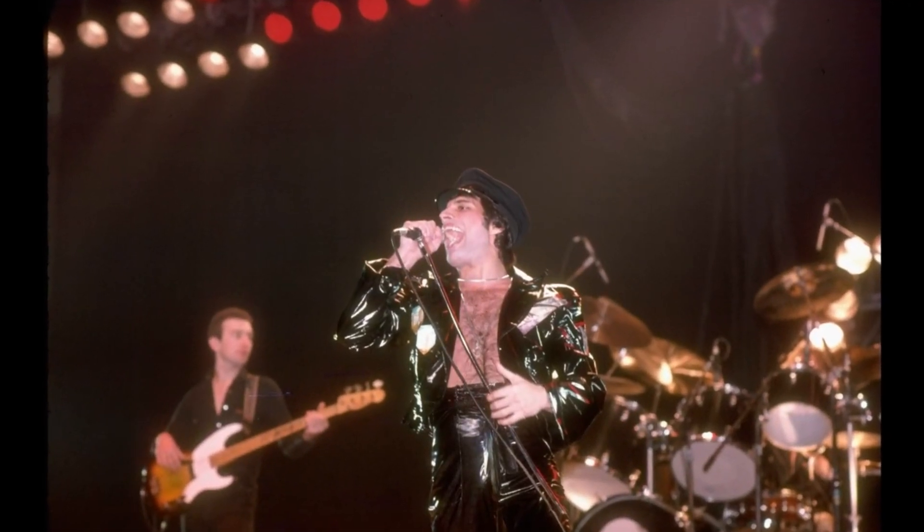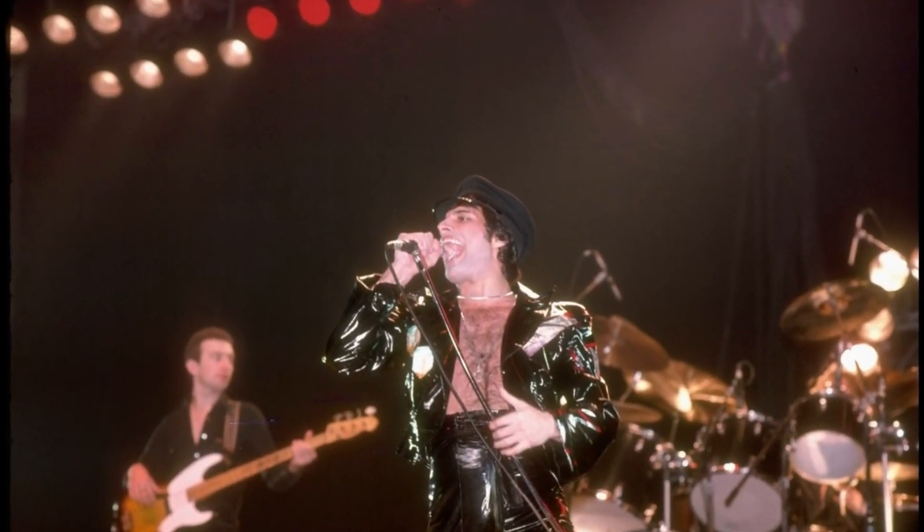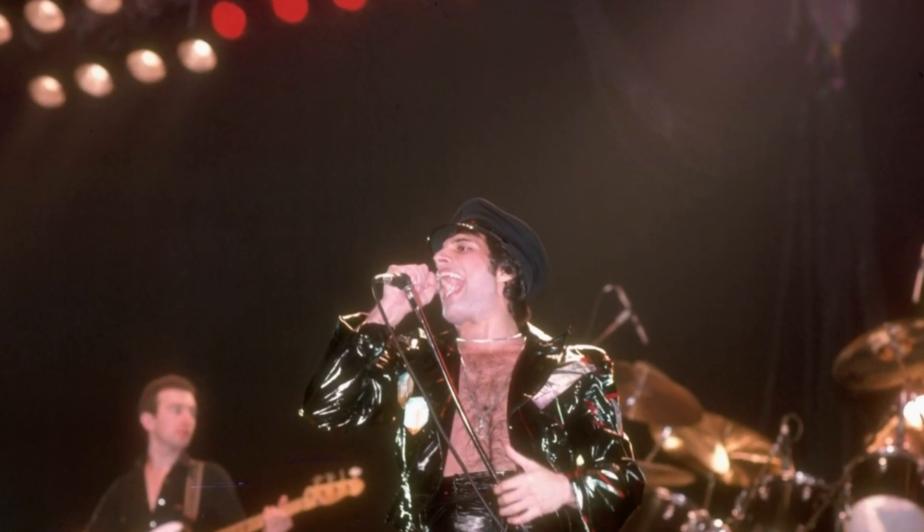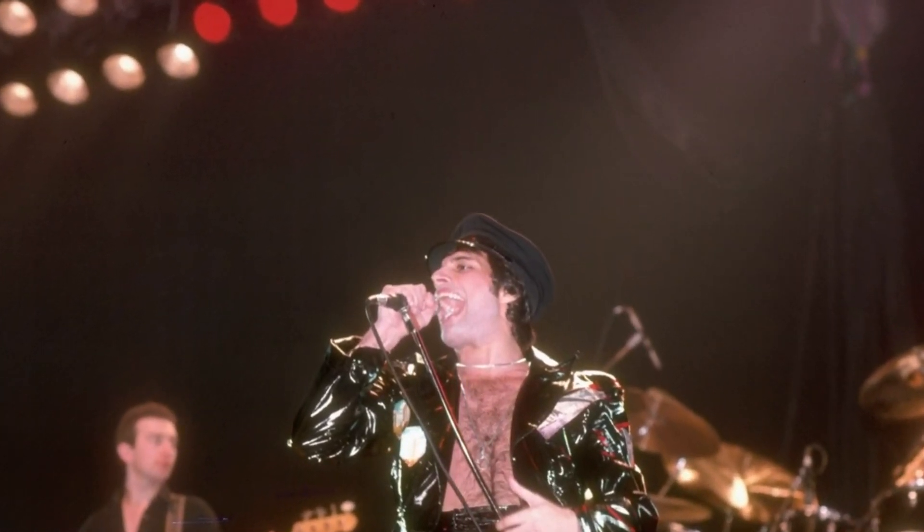Freddie Mercury's all-leather look is one of his most iconic fashion statements. The outfit consists of a tight-fitting black leather jacket, black leather pants, and black leather boots.